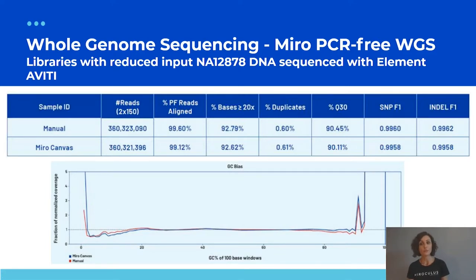Using the same kit at 100 ng input, we sequenced Miro PCR-free libraries on the Element AVITI sequencer. Comparing manual to Miro Canvas across standard key sequencing metrics, confident variant calling is delivered with strong F1 scores for SNPs and indels. The coverage across GC content is near-unbiased for both manual libraries in red and Miro Canvas libraries in blue.